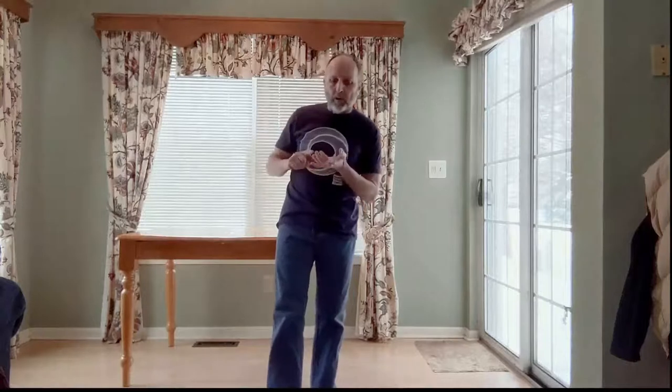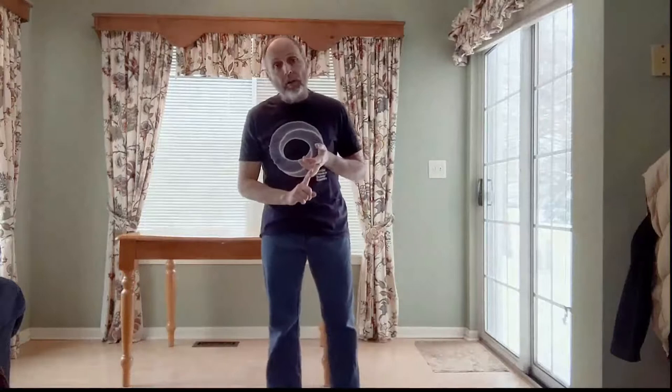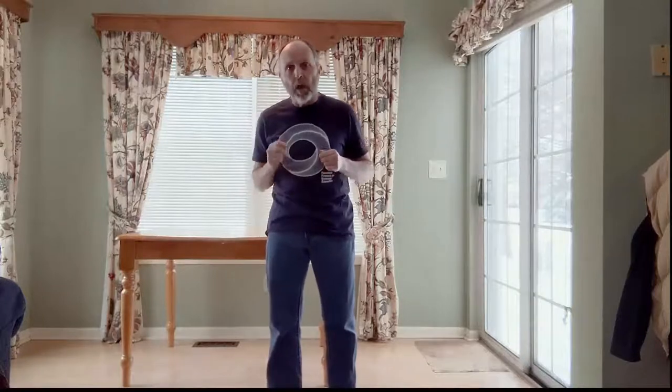Simple machines help us overcome the things that want to stop us — things like gravity and friction. There are six types of simple machines: a lever, an inclined plane, a wheel and axle, a screw, a wedge, and a pulley. I'm going to talk about each one — explain what they are and how they work, give examples from everyday life, and then show how we can combine simple machines to create more complicated ones.